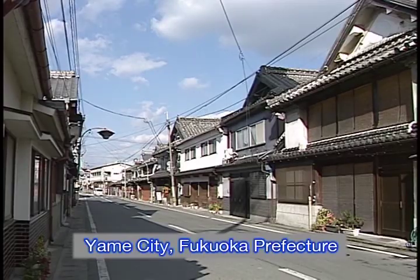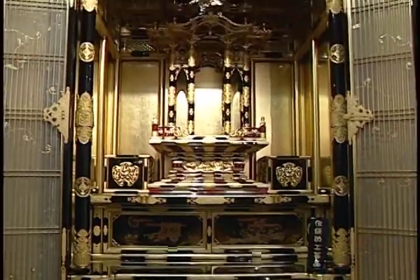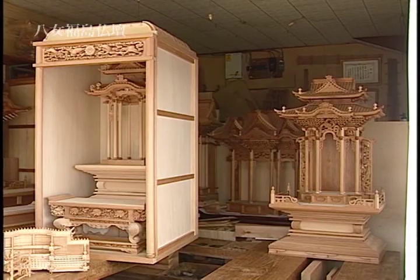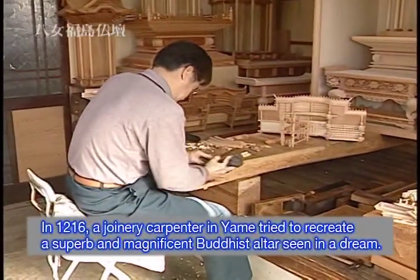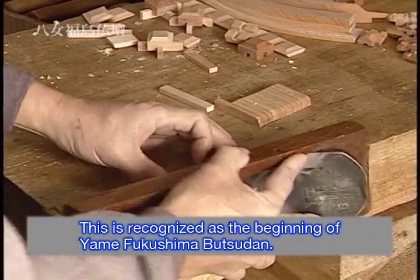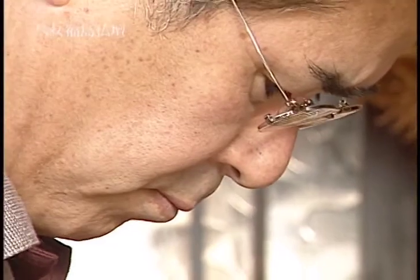Yame Fukushima Butsudan is said to date back about 200 years, when some joinery carpenters made a Butsudan, or Buddhist altar. One Buddhist altar consists of thousands of parts, yet is constructed without any nails. The form of the Buddhist altar differs depending on the sect, and all kinds of Buddhist altars are handmade by craftsmen.